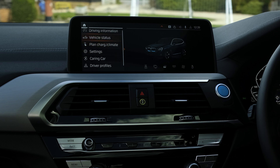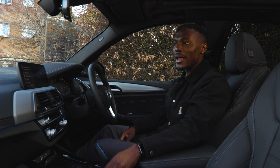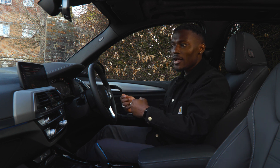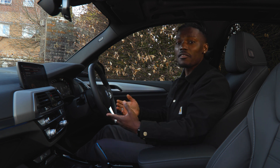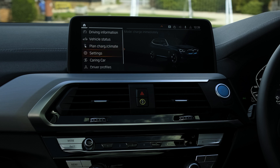In the car section you can change settings, check vehicle status, and view driving information. Vehicle status lets you track tire pressure, see system information, messaging, and service requirements. You can also plan your charging — setting it to charge at the best time when you get the lowest tariff, so you'll be saving money when charging at home.